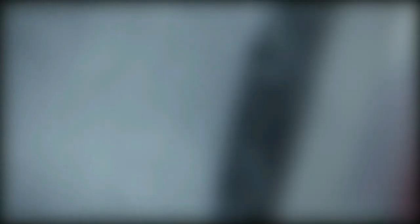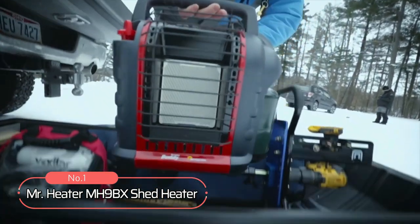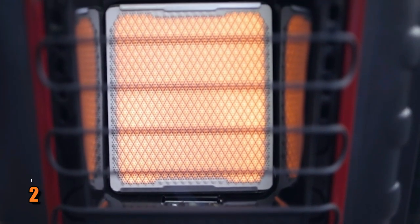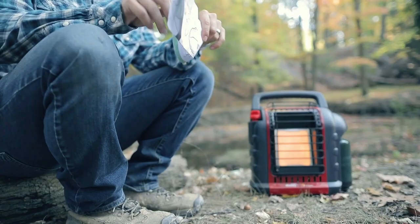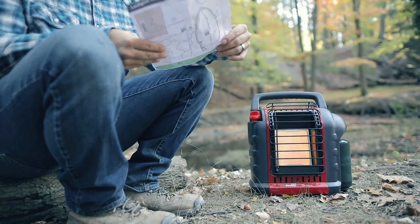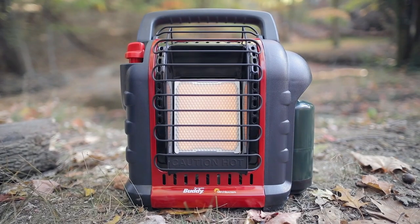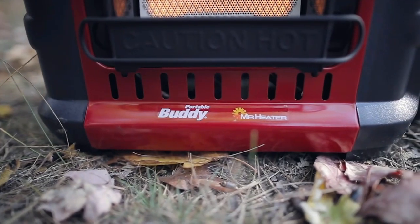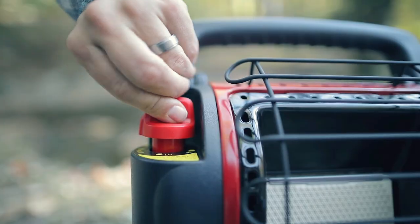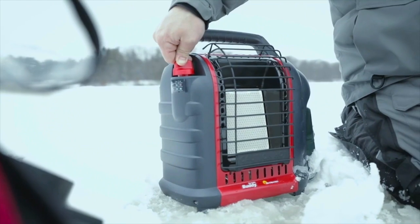Now let's get started. At number 1 is the Mr. Heater MH9BX Shed Heater. This powerful heater offers up to 2,700 watts of heating power and covers up to 225 square feet. It's designed with safety in mind, featuring a low-oxygen shut-off system and a tip-over switch that automatically shuts off the unit if it falls over. It has two different heating modes, low and high, so you can choose the one that best suits your needs.